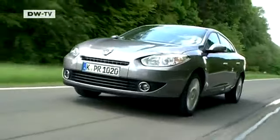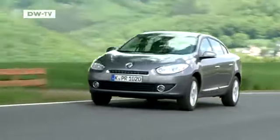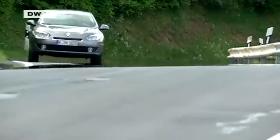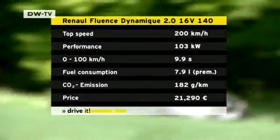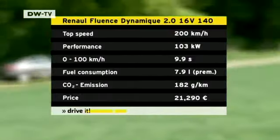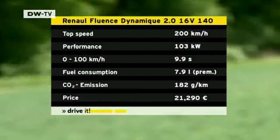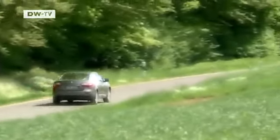We start with the Fluence. It was launched in 2010, and models for the European market are built in Turkey. It is based on the Samsung SM3 and Renault Megane 3 models. The maker's aim was to offer tried and tested technology and slick packaging at a reasonable price. The entry-level version is available for just over 18,000 euros, while the 103-kilowatt version we tested cost just over 21,000 euros in Germany.